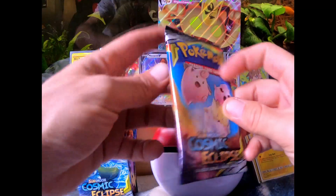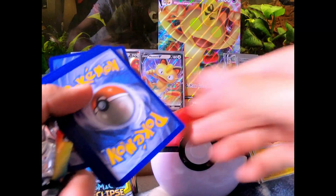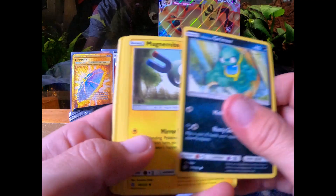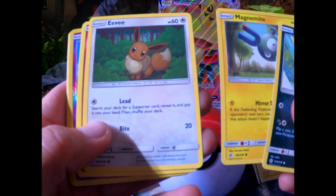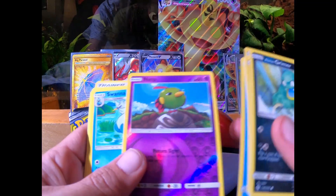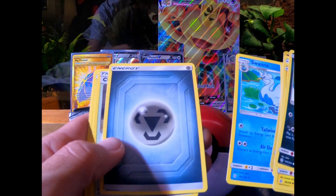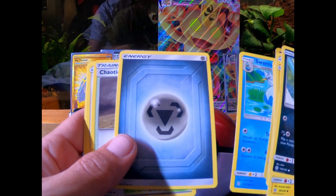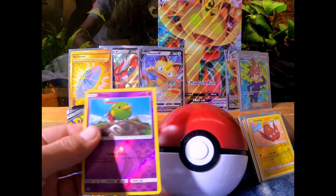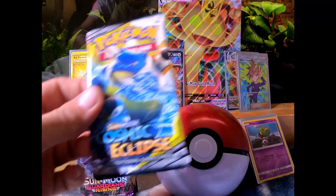Next pack we got a Cosmic Eclipse — got our code card. Grimer, Magnemite, Eevee, Hattrem — and ooh look at that reverse Hattrem, I like that! Swanna, and Hattrem again. Alright, Hattrem sleeved up — there you go buddy.